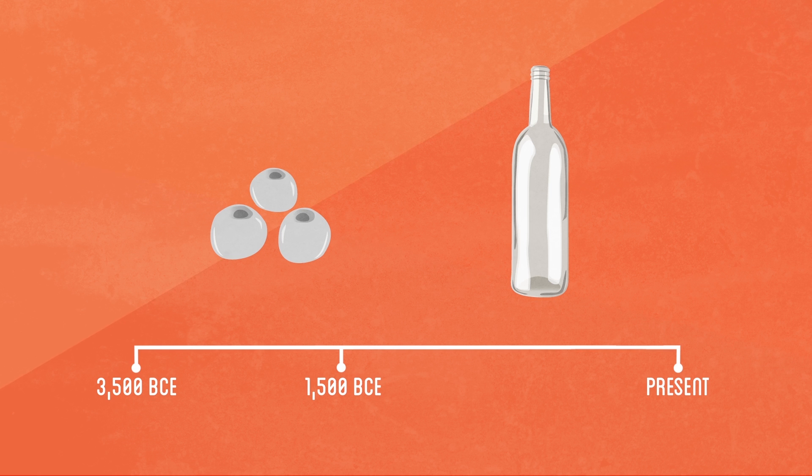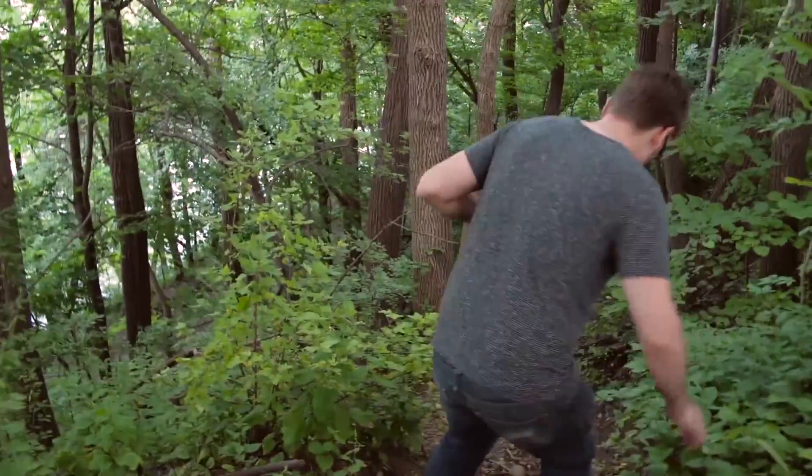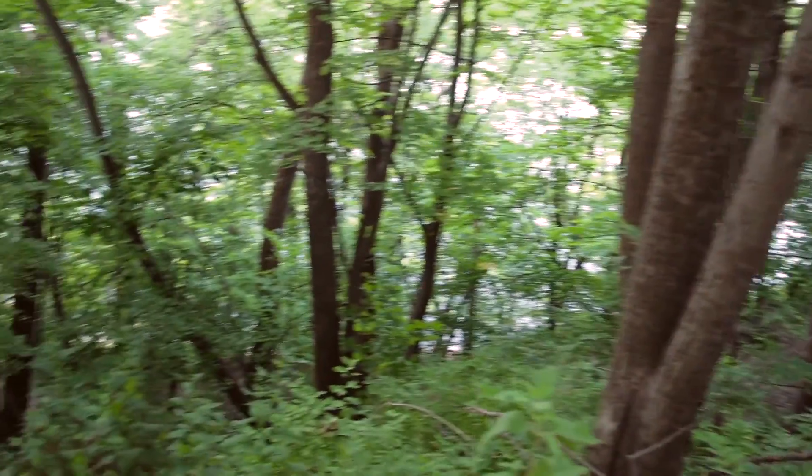Improvements in glass making technologies in the 17th century eventually resulted in the glass bottle becoming the preferred storage medium for wine and other fluids. But to first make my glass, I'll need to get some sand.